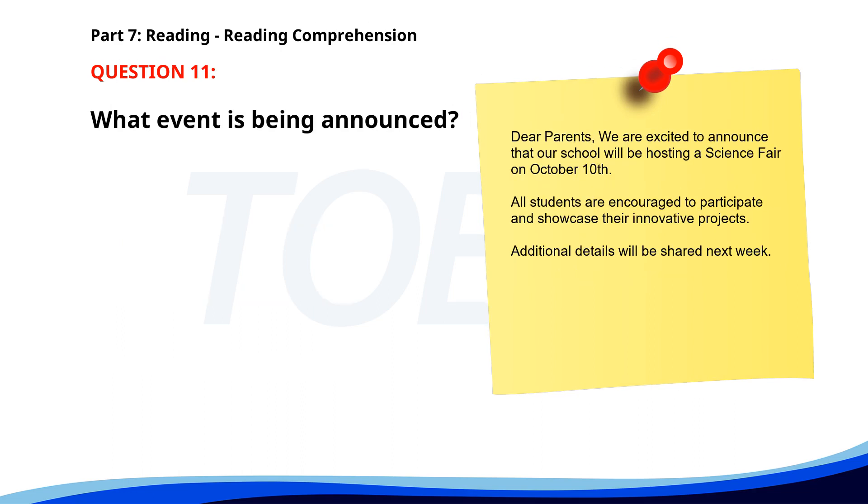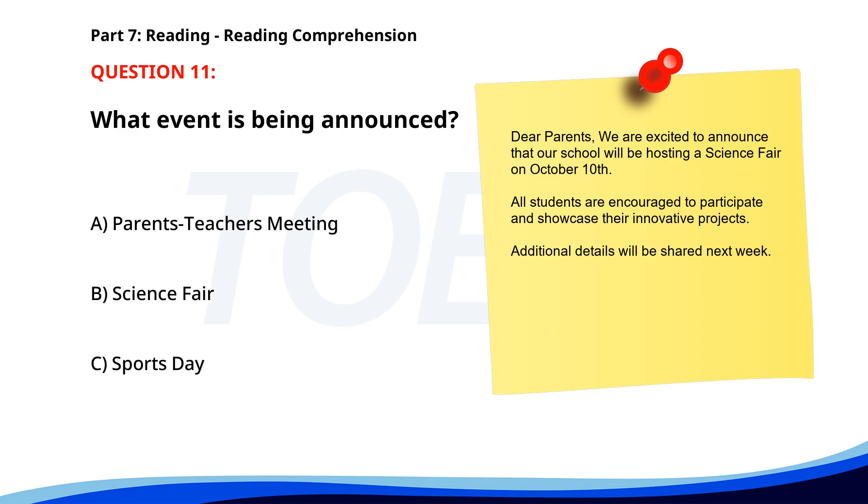Number 11: 'Dear Parents, We are excited to announce that our school will be hosting a science fair on October 10th. All students are encouraged to participate and showcase their innovative projects. Additional details will be shared next week.' What event is being announced? A. Parents-Teachers Meeting. B. Science Fair. C. Sports Day. The correct answer is B: Science Fair.